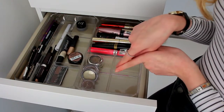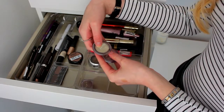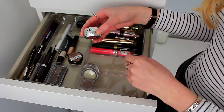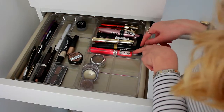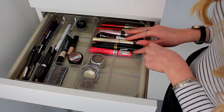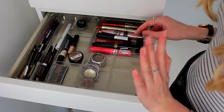Down here I have single eyeshadows that I never really use — I don't even know the brand on some of them. There's also a little Too Faced single eyeshadow and a Tanya Burr loose pigment. Now let's get on to the bit that's a little out of hand, which is my mascaras. I have way too many for one person, but they've kind of just collected over the years.